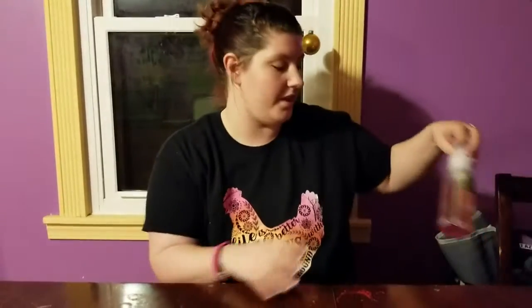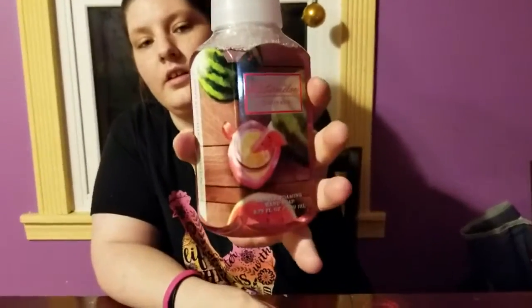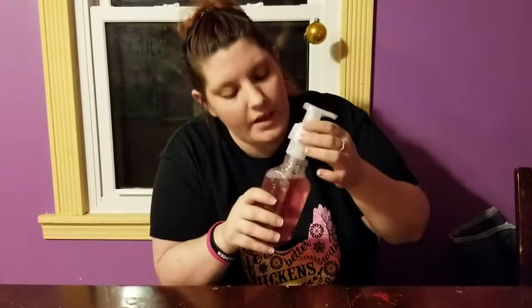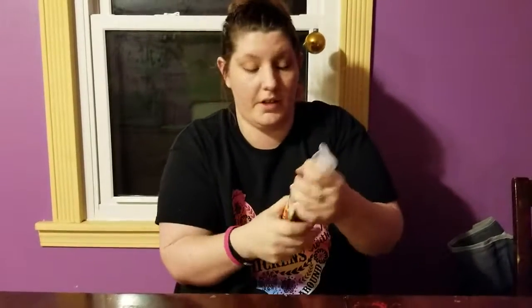Hey everybody, it's Natalie here and today I've got another semi-annual haul for you, just another small one. We'll start off with some hand soaps — I got watermelon lemonade. You can see the packaging, it's really pretty, and watermelon lemonade is a classic scent for us in our house, it's just something that we always have on hand.